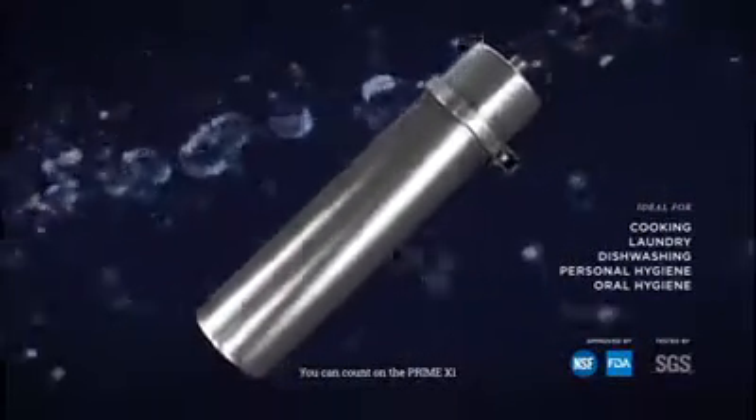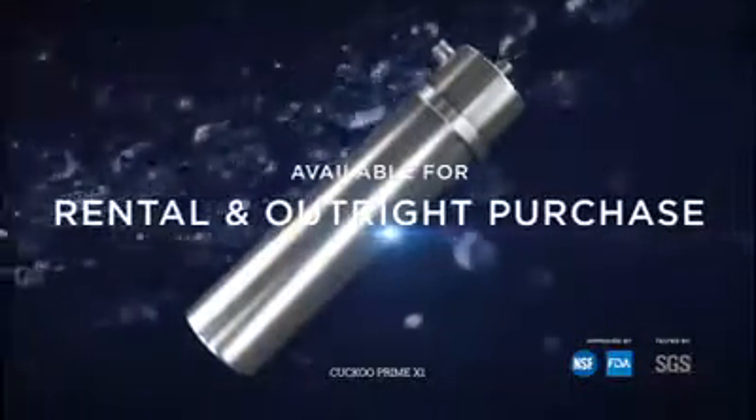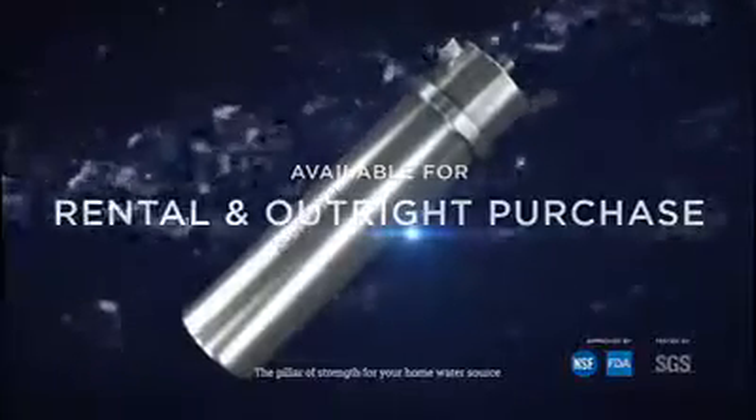You can count on the Prime X1 to enhance the cleanliness of your home water usage. CUCKOO Prime X1 — the pillar of strength for your home water source.